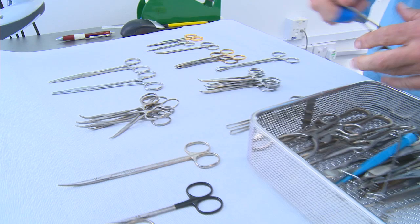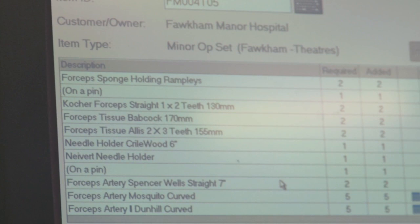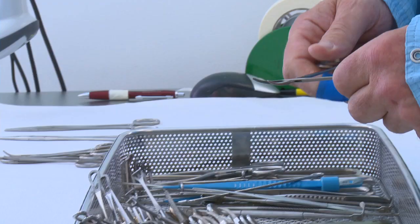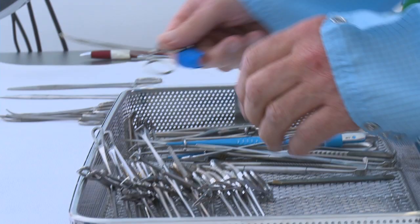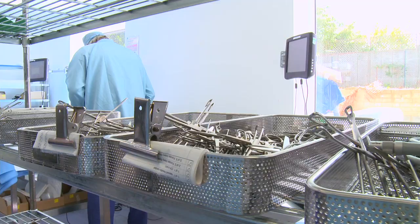Ask anyone going into hospital about their main concerns and near the top of the list will be safe and clean equipment. These are the backroom technicians who make sure that every instrument used at the Mackindo Hospital is totally sterilised using some of the world's best equipment.